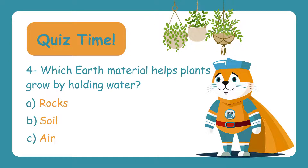Which earth material helps plants grow by holding water? Is it A. Rocks, B. Soil, or C. Air? The answer is B. Soil — soil not only holds water, but also provides nutrients that plants need to grow.